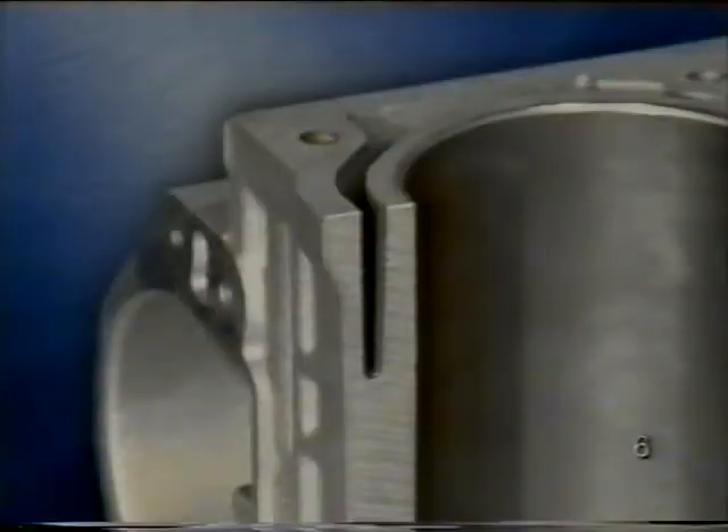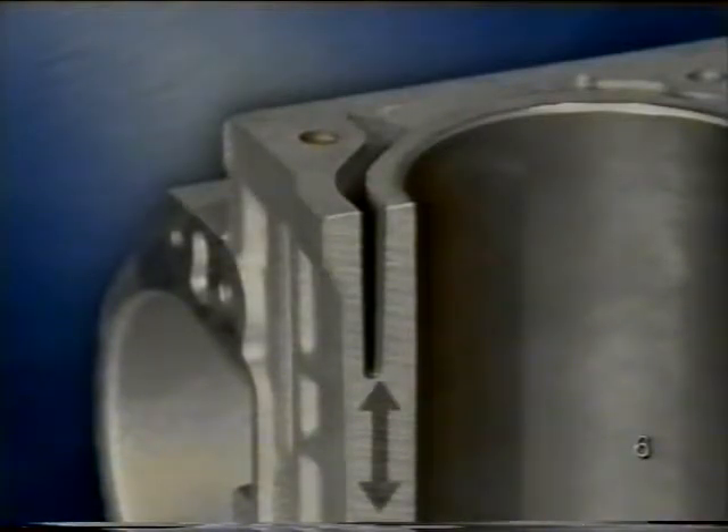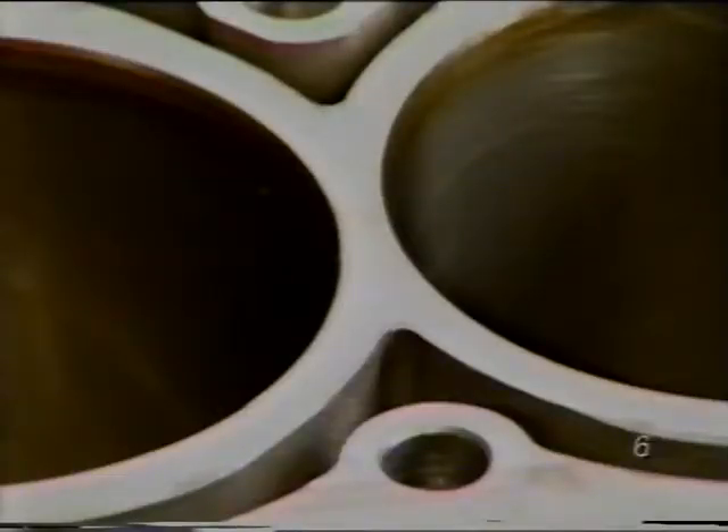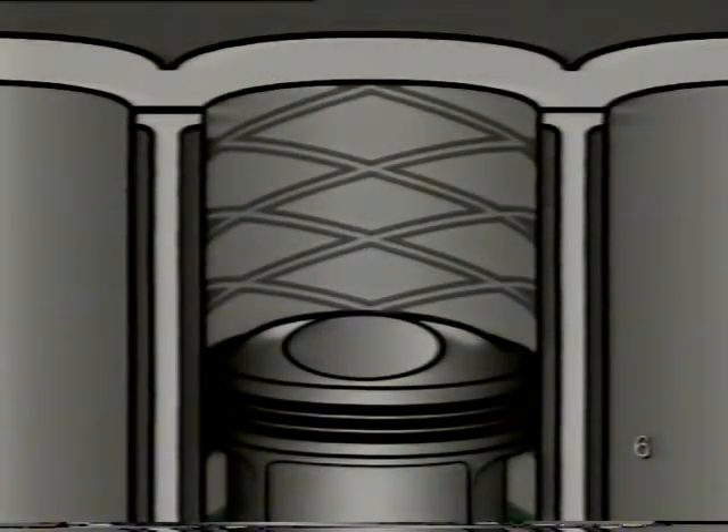A jó hőátadásnak köszönhetően rövidebbek lehetnek a hűtőcsatornák. Ez lehetővé teszi a hengerfal és a blokk jobb összekötését, így a motor sokkal merevebb lesz. A plazmaréteg további előnye a henger felület hónolásánál jelentkezik. Az öntött vas hengerpersely hónolásánál diagonális karcokból álló háló keletkezik, ez tárolja az olajat, és így biztosítható a megfelelő kenés.